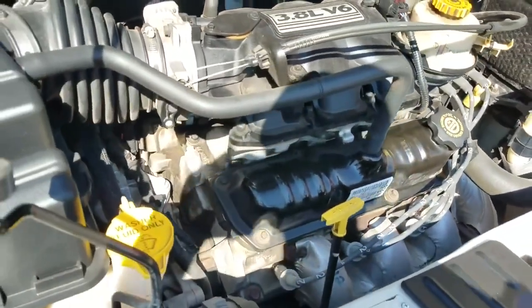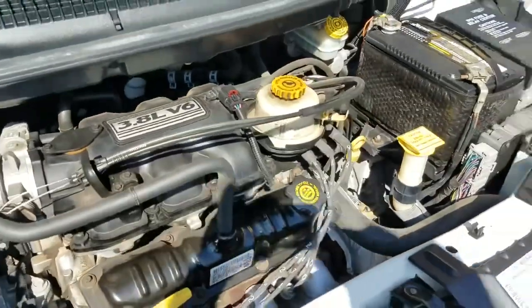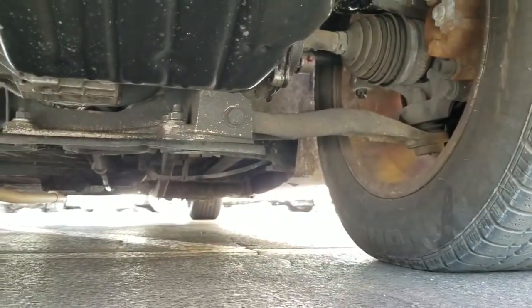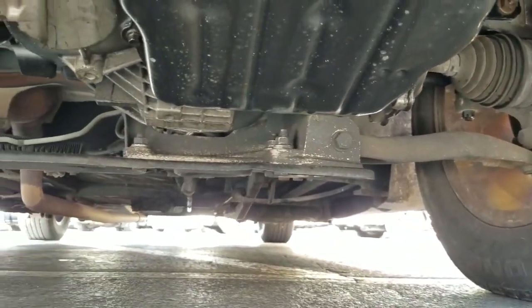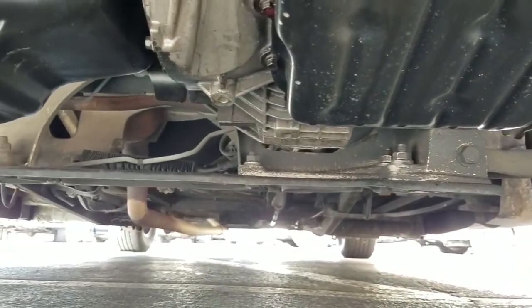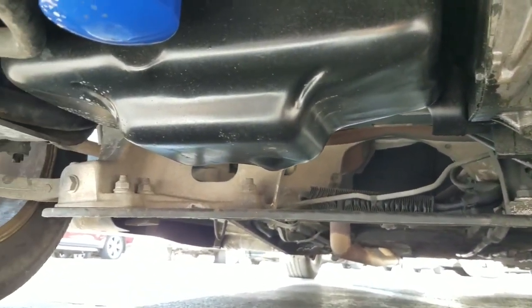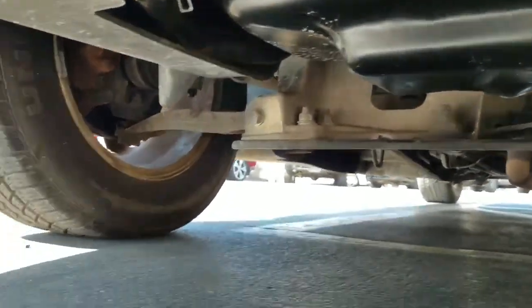No signs of any damage, no signs of any leaks — it's got good response time and sounds great. As I crawl underneath the van, much of the same — very clean, no signs of any bent metal from an accident, no signs of any oil leaks or any kind of leaks, no signs of any rust from being up north or in a flood.